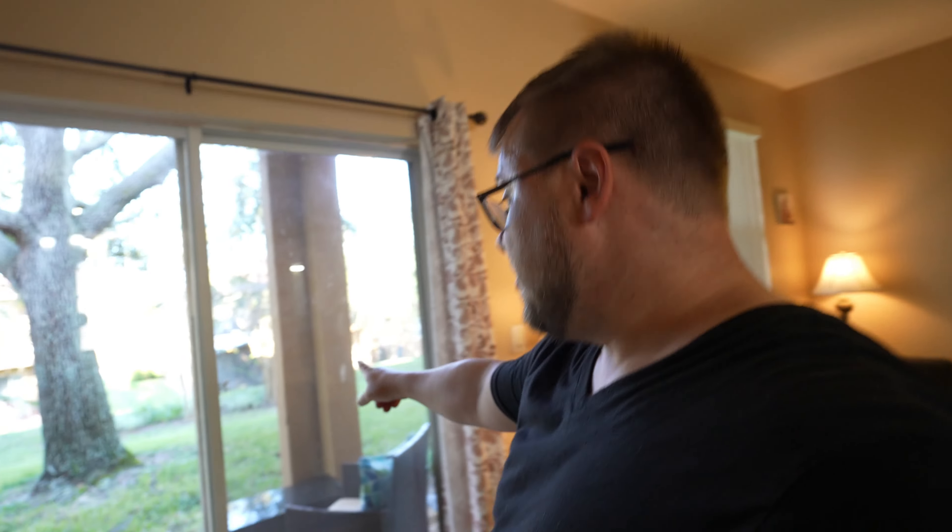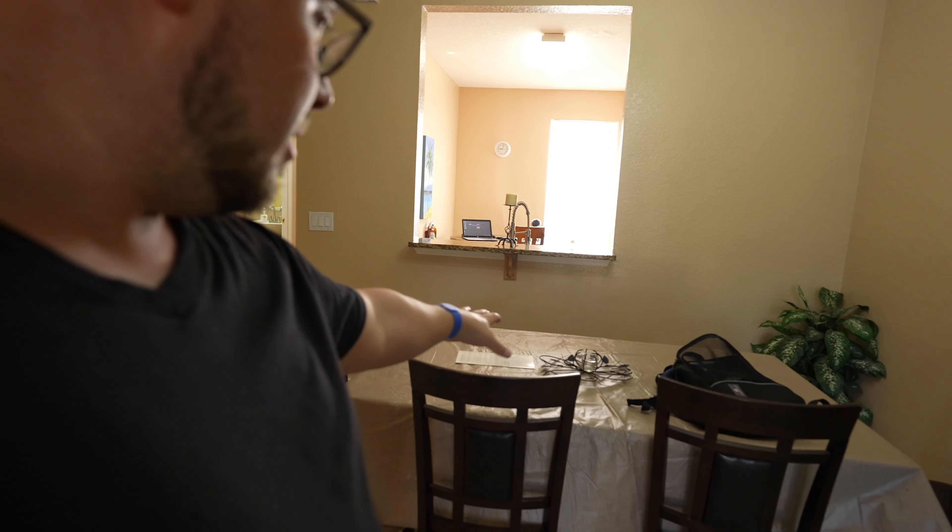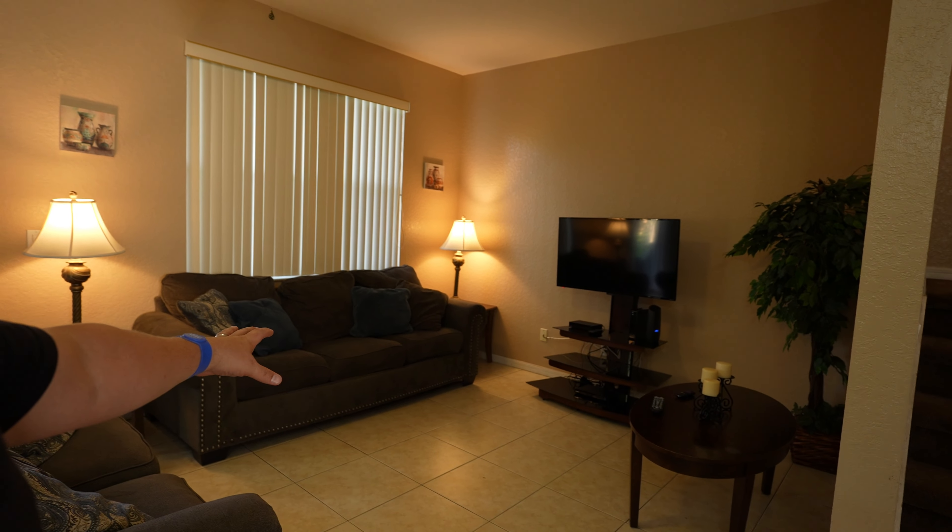We actually have an outside here. We have an outside patio area, a nice little dining room table, and a nice little living room space.